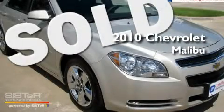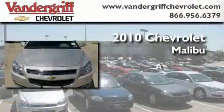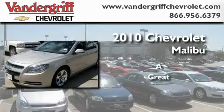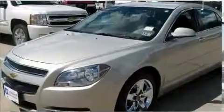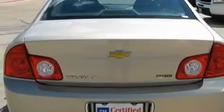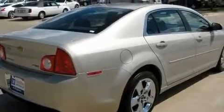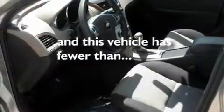This is a certified pre-owned 2010 Chevrolet Malibu. Its top features include a multifunction display, air conditioning, a rear window defroster, a CD player, a low tire pressure indicator, traction control, an anti-lock braking system, front multistage airbags, a keyless entry system, and this vehicle has less than 34,000 miles.